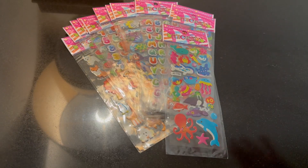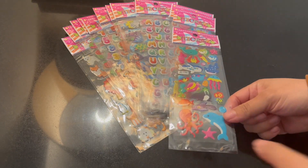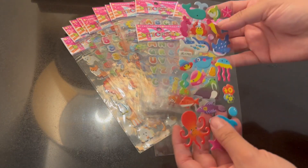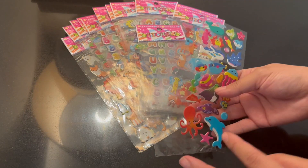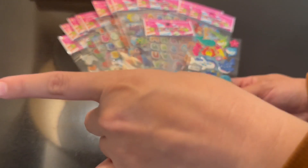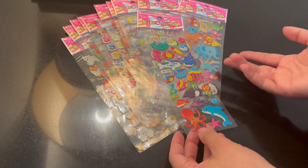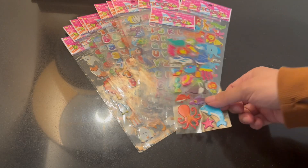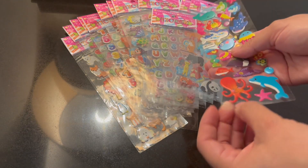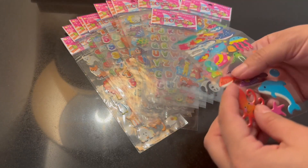I wanted to give you guys an up-close look at these 3D puffy stickers. My little one got some puffy stickers in a goodie bag, and he's loved them. He's been putting them on the walls — they're easy to take off. And if you use them on laminated paper, you could just keep peeling them off and using them over again.